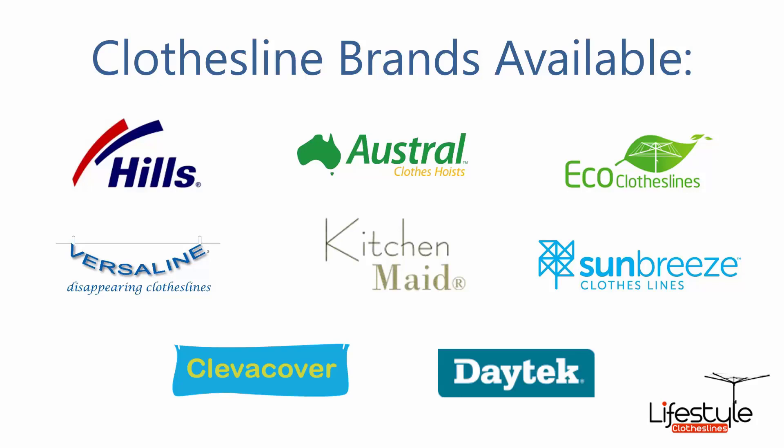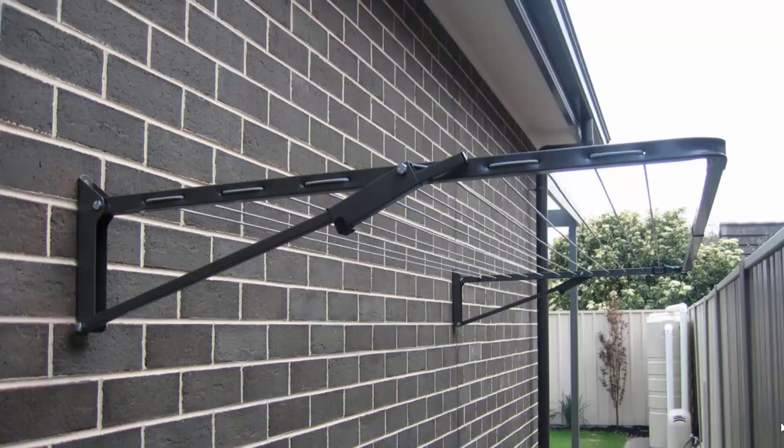All the clothesline brands are available through Lifestyle Clotheslines, with Hills, Austral, and Eco Clotheslines being some of the main three big ones that we do. But you can get a range of other brands as well. Fold-down or wall-mounted clotheslines are the most popular range of clotheslines we do at Lifestyle Clotheslines.